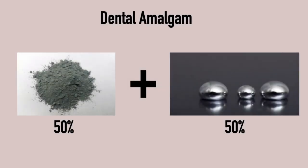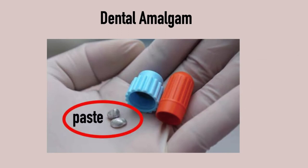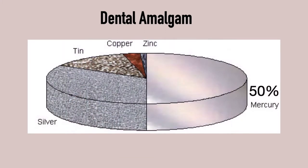Dental amalgam consists of 50% liquid mercury, mixed with 50% of a metal powder. It's mixed in a capsule and turns into a paste. This paste gets put into the cavity of teeth and the dentist carves it into the right shape. Then it hardens for about 48 hours. The filling material is a mixture of 50% mercury plus 50% of a metal powder consisting of silver, tin, copper, zinc, and other trace metals.